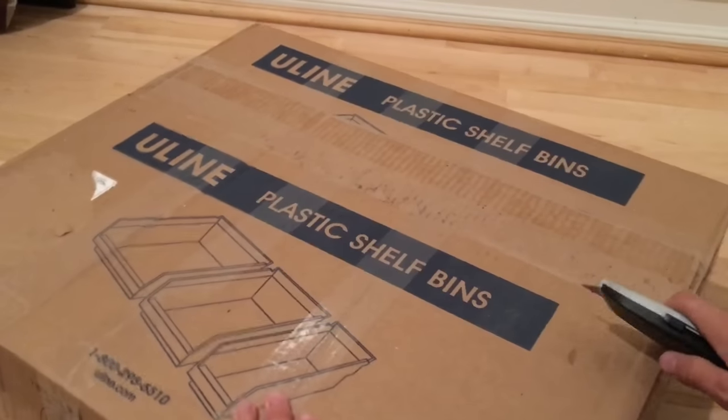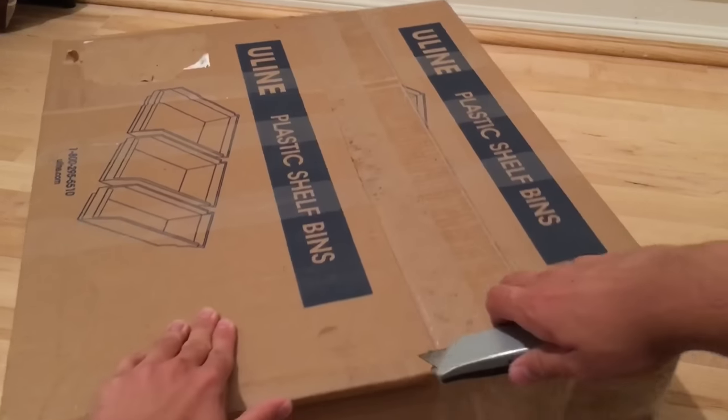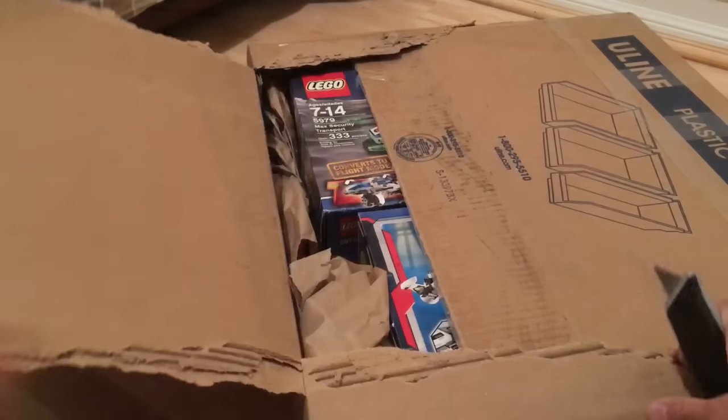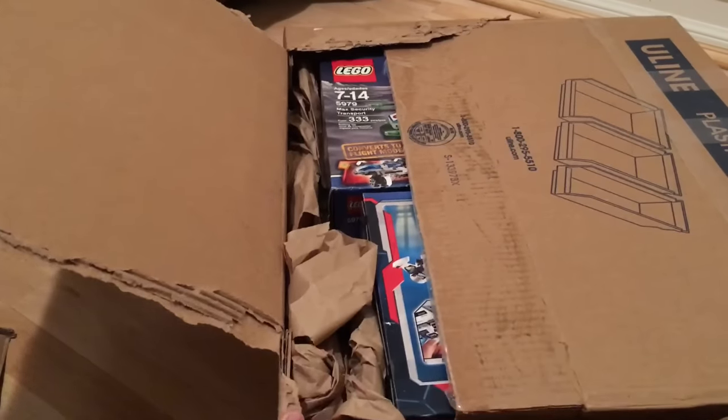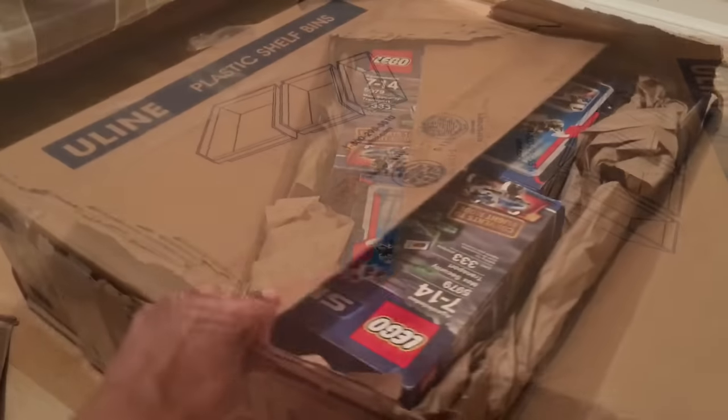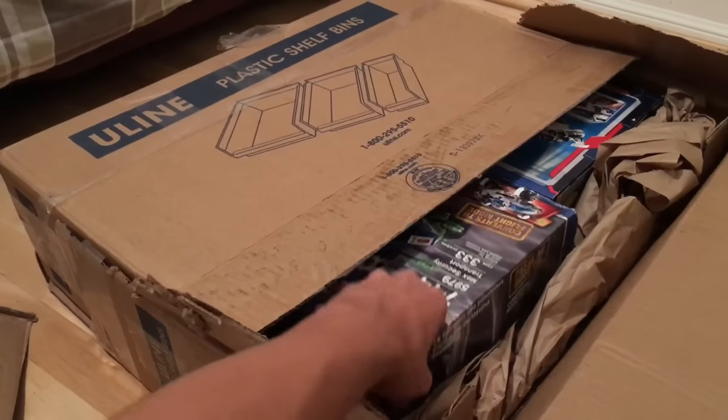So this is an even bigger box, and these are like the biggest boxes I've opened in this Mystery Holes series of videos. This sucker is super hard to open, but you can already see some sets peeking out right there. I want to be careful, because they are all sealed.